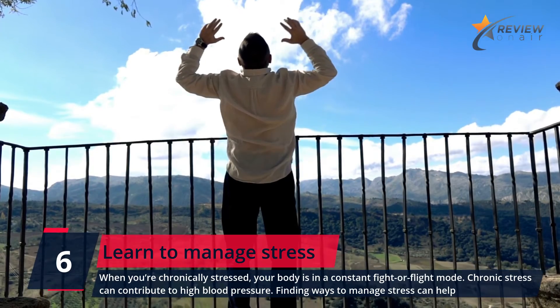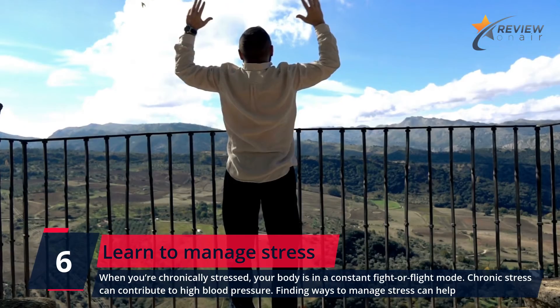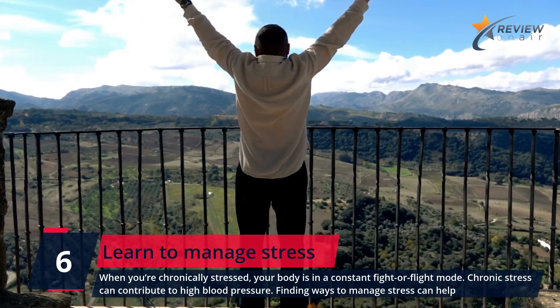Number 6: Learn to Manage Stress. When you're chronically stressed, your body is in a constant fight-or-flight mode. Chronic stress can contribute to high blood pressure, so finding ways to manage stress can help.